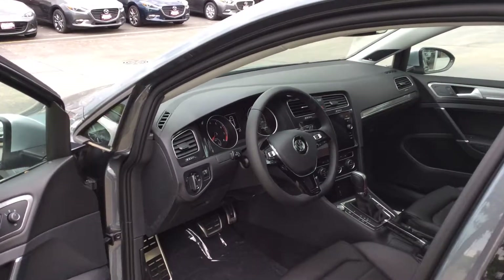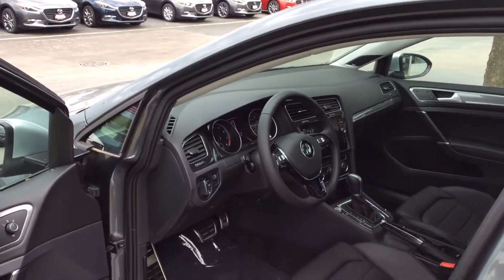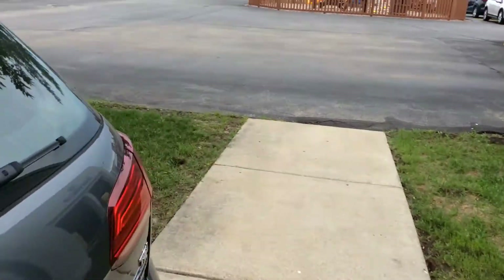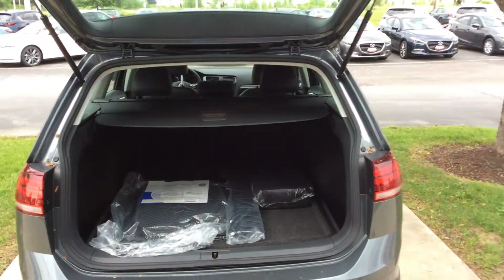It features navigation, panoramic sunroof, leatherette seats, auto headlights, and adaptive cruise control — tons of great features on this one. It's a really nice car. It has the industry-leading 60 or 72 thousand mile warranty on it, and it's loaded with options.